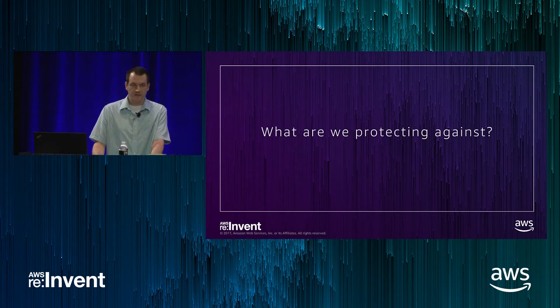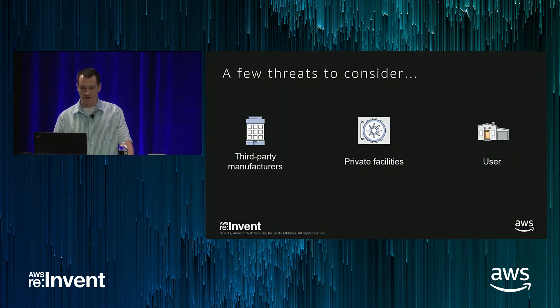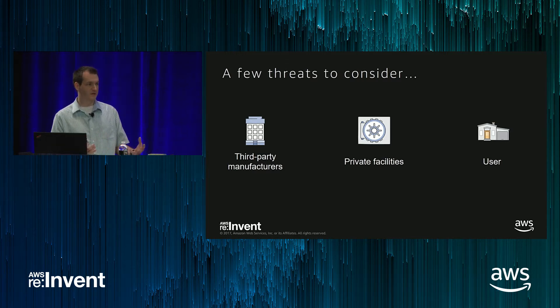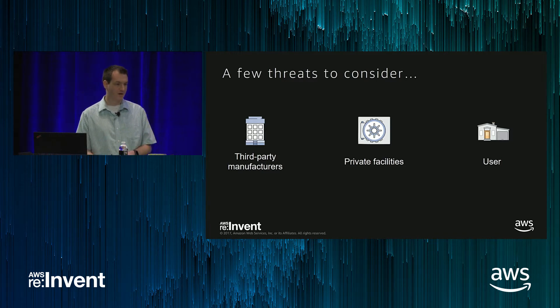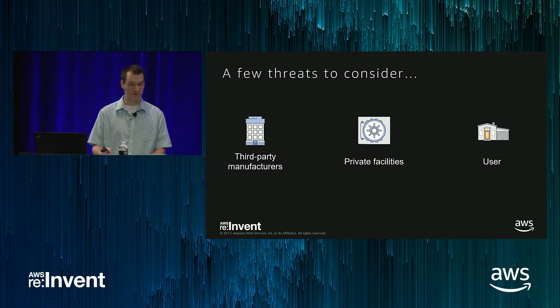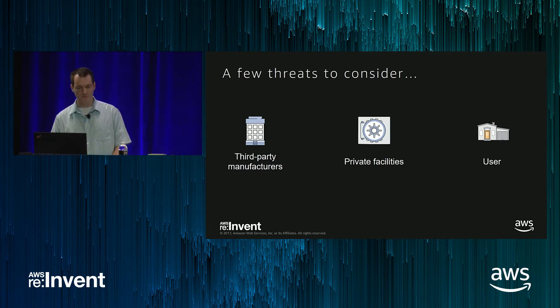So what are we actually protecting against? I want to give you a couple of threats to consider, some that might not seem like threats. The three I chose are: third-party manufacturers — the companies building your device that have your designs, your firmware, all of that; private facilities — where you own the building and all employees work there and you feel you should be able to trust the people inside; and then there's the end user — when you build a consumer device, ship it, and somebody can just take it home, unbox it, pull the chips off, start pulling layers off the chips, and do anything they want.